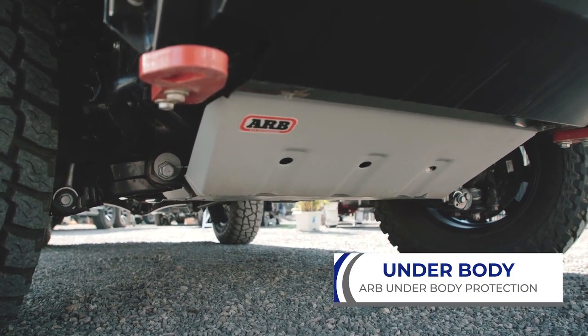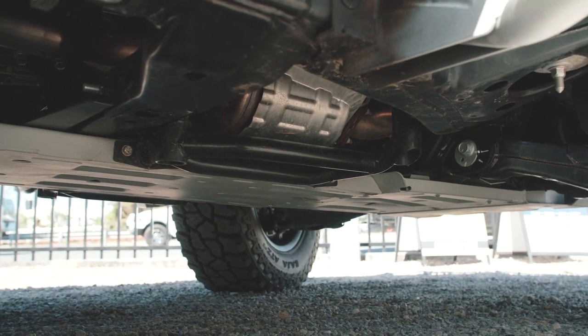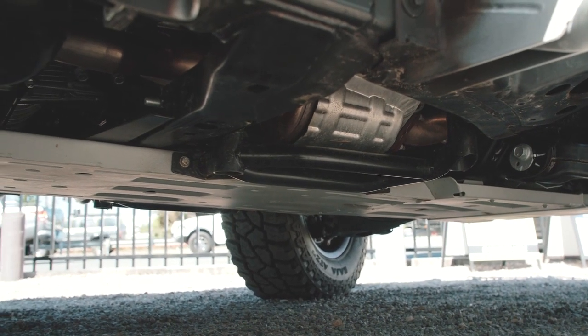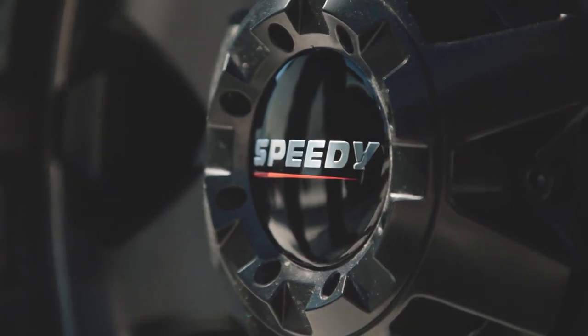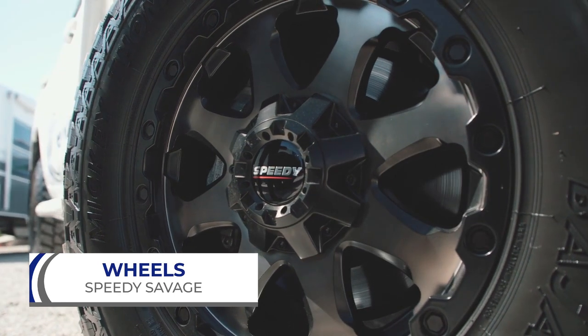The underbody protection goes right through and covers underneath the engine, underneath the transmission and also the transfer case, protecting all those really critically important components underneath the vehicle. I worked really closely with Speedy Wheels — they're a strong-rated alloy Australian company, and I'm really happy with them.